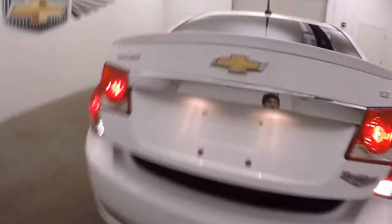Look inside the trunk. Nice large trunk, like with every Cruze.